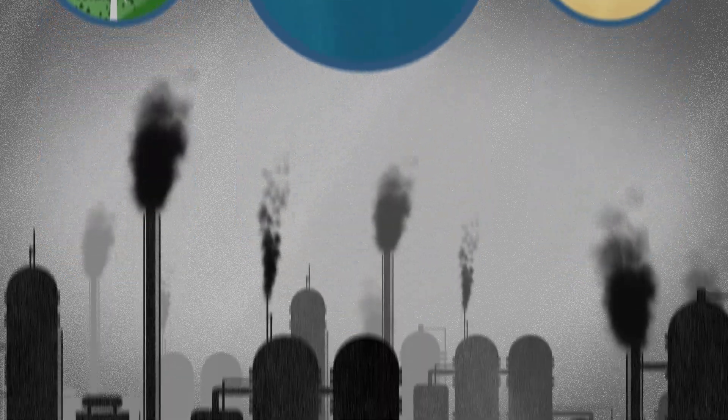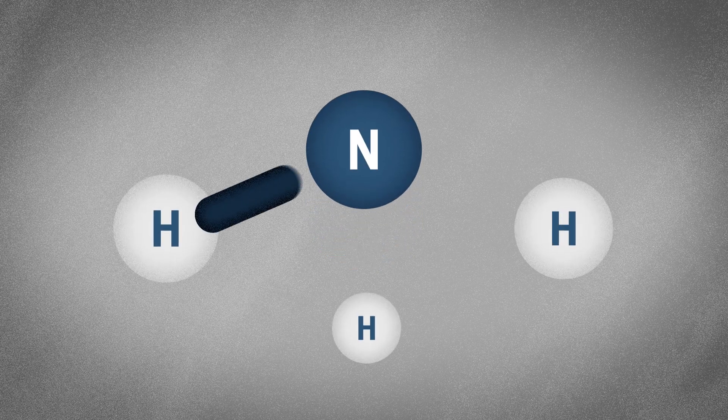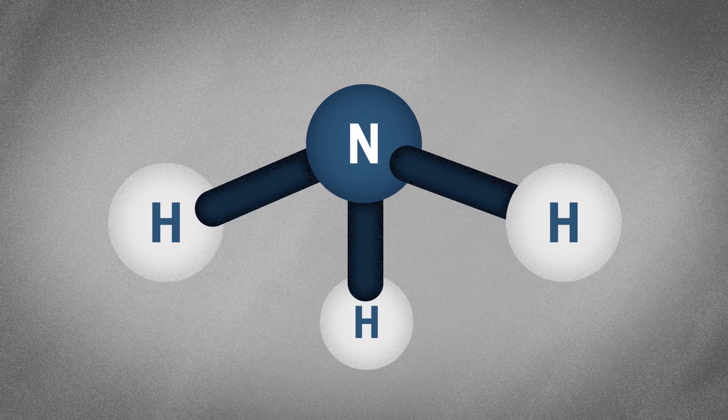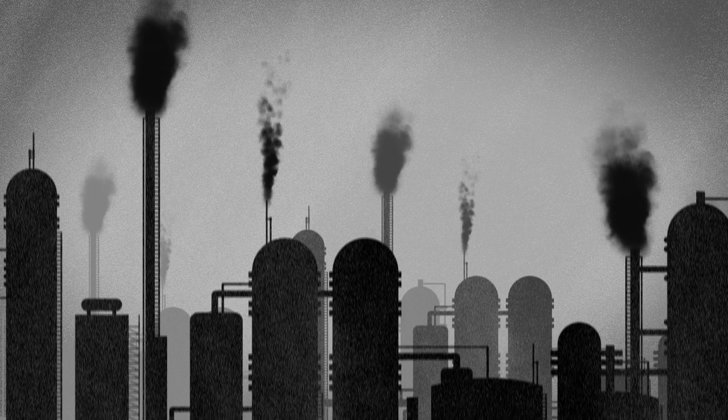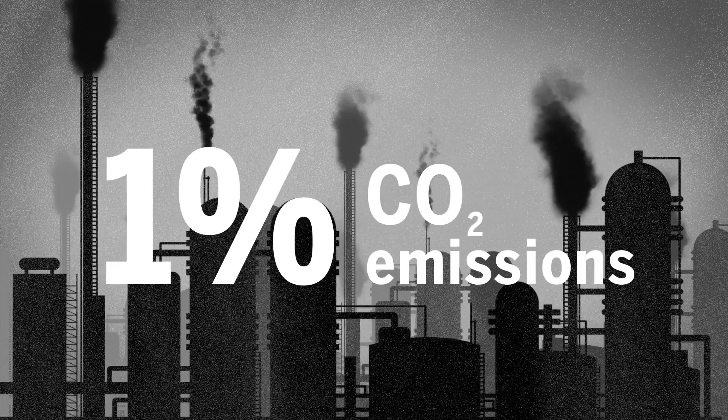But the current process of creating ammonia is anything but green. Combining nitrogen molecules, which are pulled from the air, and hydrogen molecules, which come from either natural gas or coal, creates massive amounts of greenhouse gases — some 1% of CO2 emissions worldwide.